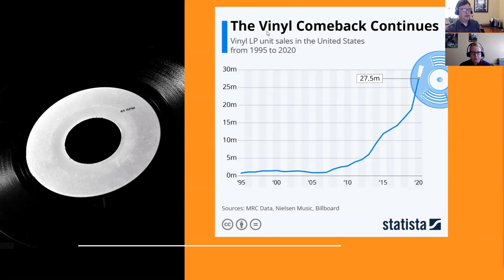There's been a resurgence in vinyl — you can see this on a chart from Statista. In 1995, record sales were pretty close to nothing, and now they're at 27.5 million. That is incredible. I can't think of another physical format that's seen this kind of growth. It's really around 2012 or 2013 that you start to see an uptick, and it's only in the last couple of years that you've seen this enormous growth.